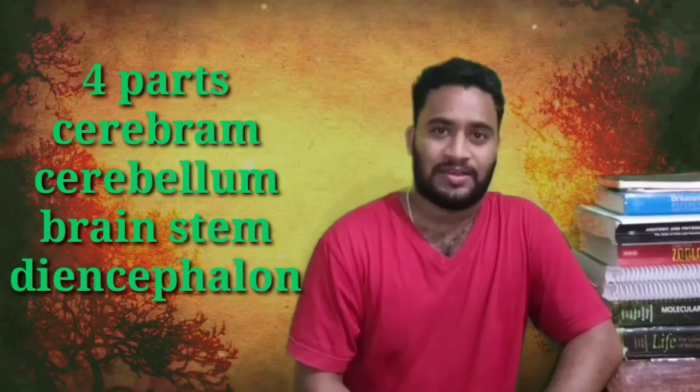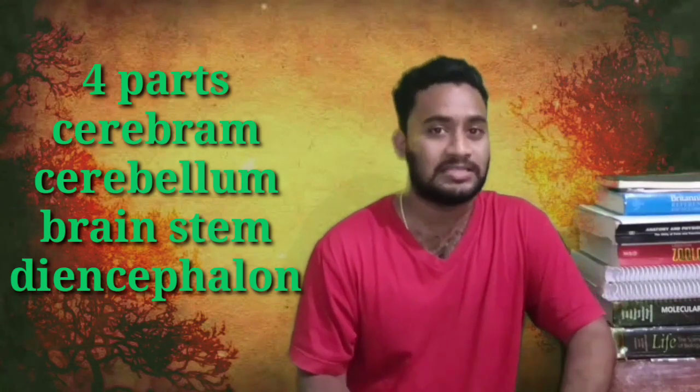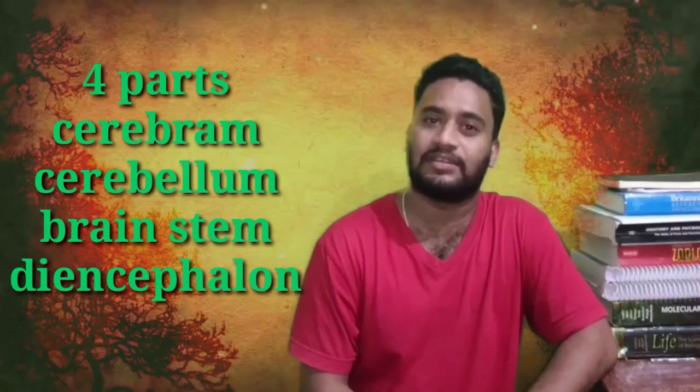The four parts are: cerebrum, cerebellum, the brain stem, and last but not least, the diencephalon.